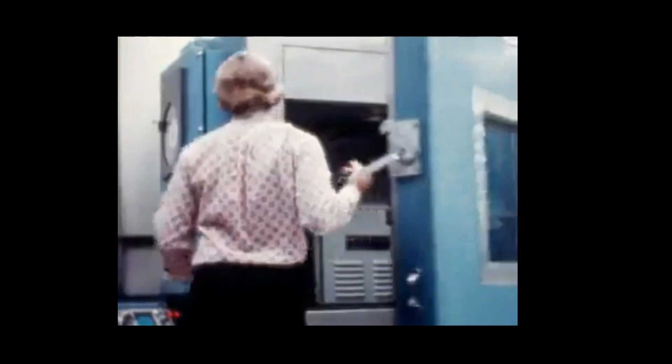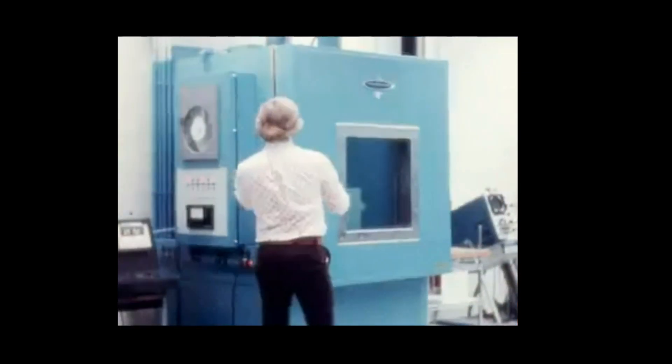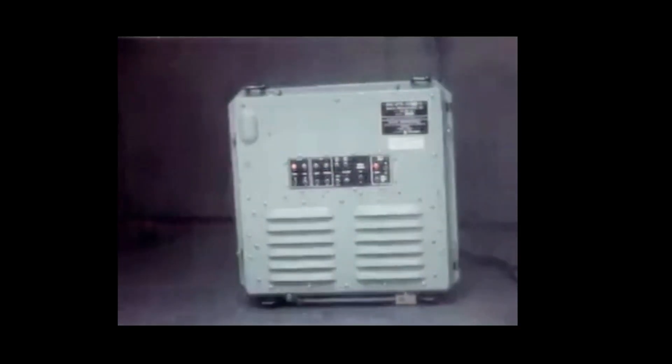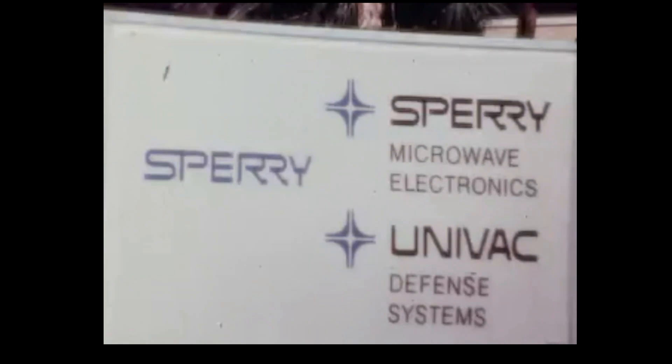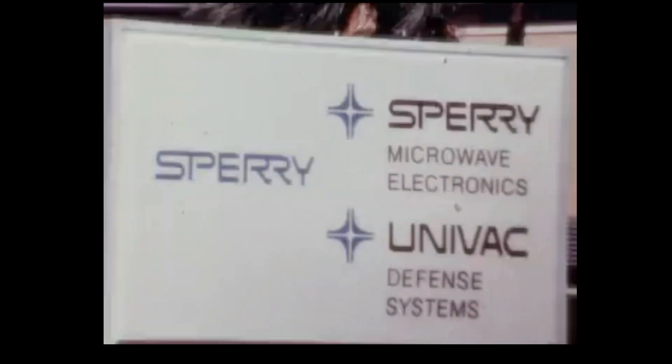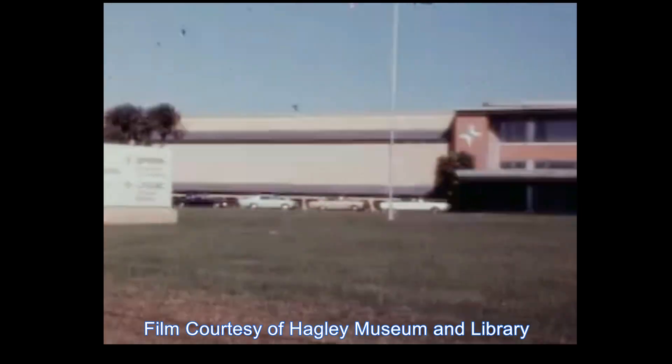Several thousand units were eventually produced, and it became the world's most widely used militarized computer. Perhaps the film will provide some memories and familiar faces of Sperry personnel from the 1975 Clearwater factory. Sperry Univac's Clearwater, Florida facility was dedicated to production of militarized mini-computers.